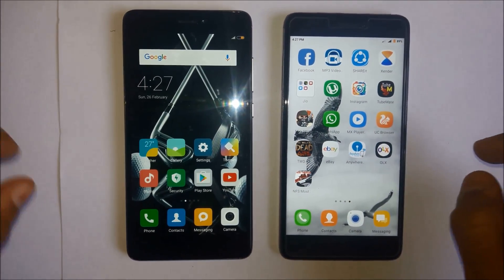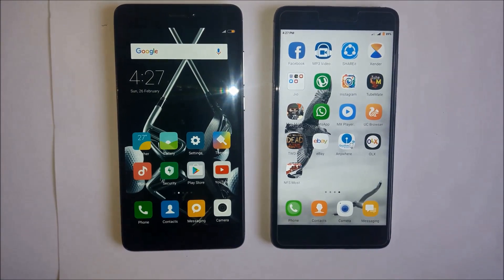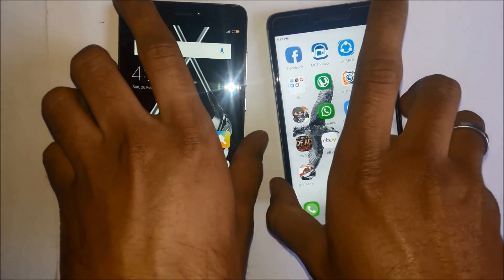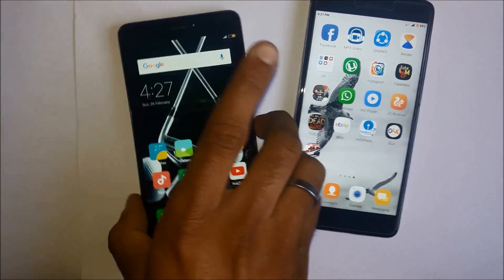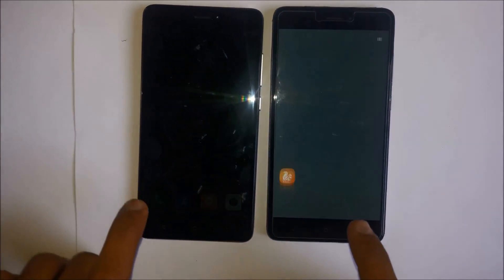Hello guys, this is Mi Redmi Note 4 and we are doing a quick comparison between the 3GB RAM and 4GB RAM variants. This is the 4GB RAM variant and this is the 3GB RAM 32GB internal. So let's start — I'll make sure it's clear.